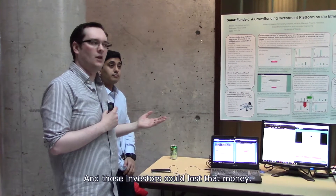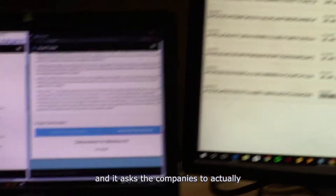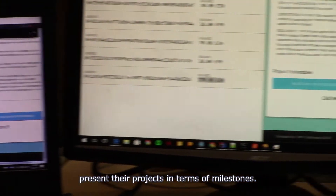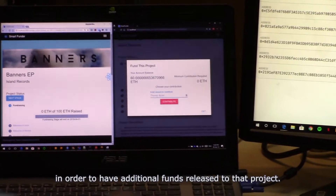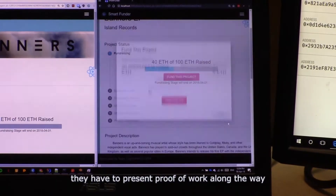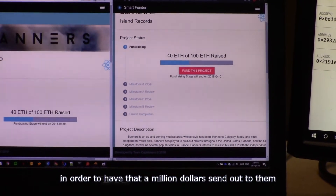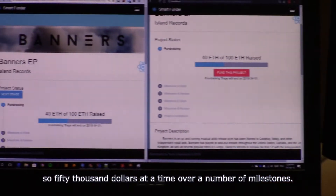So what we've decided to do is set up SmartFunder, which requires companies to present their project in terms of milestones. They have to achieve a number of certain steps in order to have additional funds released to the project. So if a project wants to raise a million dollars, they have to present proof of work along the way in order to receive funds in specific steps — for example, $50,000 at a time over a number of milestones.